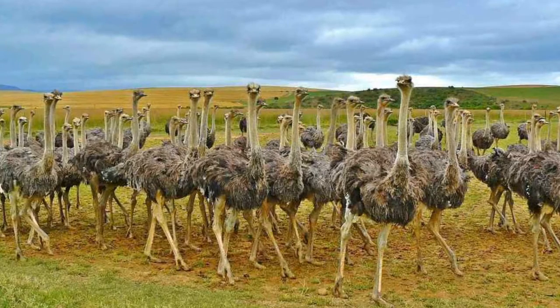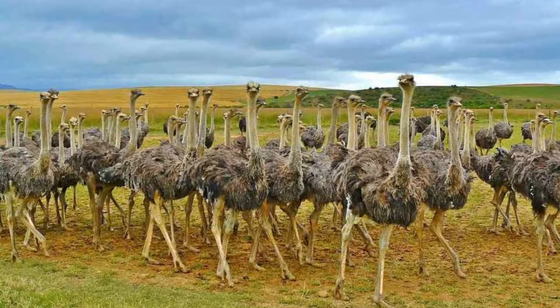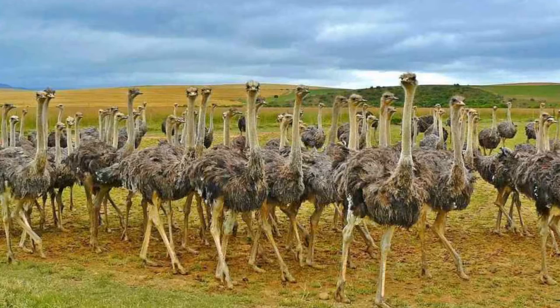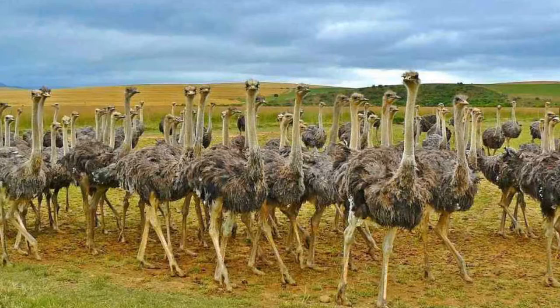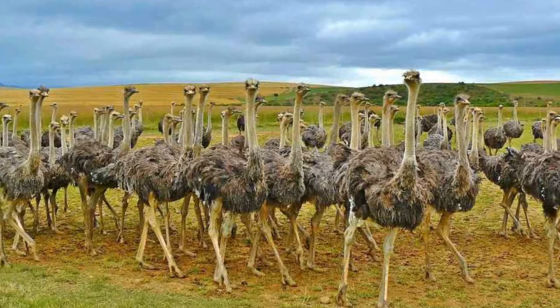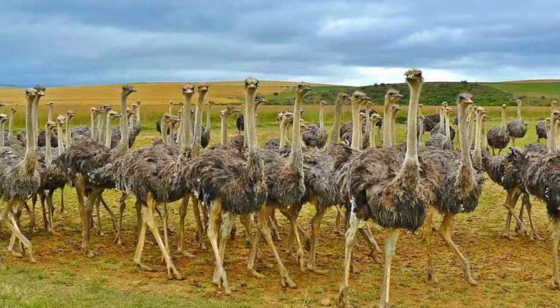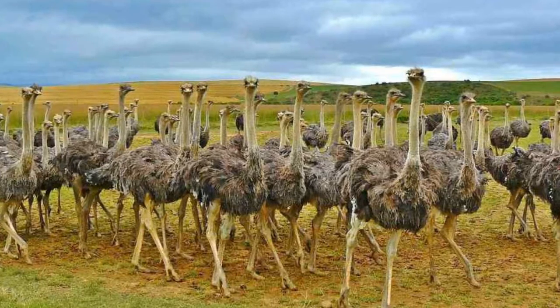Ostrich. Ostriches are the heaviest and largest living birds among all the bird species in the world. They are mostly found in desert lands of central and southern Africa. They are also known as camel birds because they can accommodate to high temperatures and also go without water for a long period of time. They are omnivores and like to eat leaves, roots, seeds, lizards, insects, and snakes.